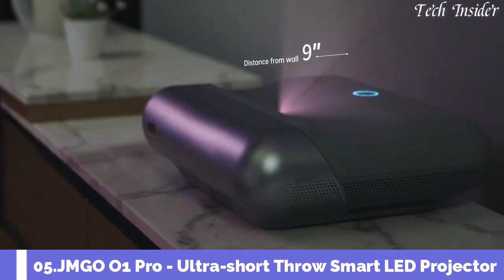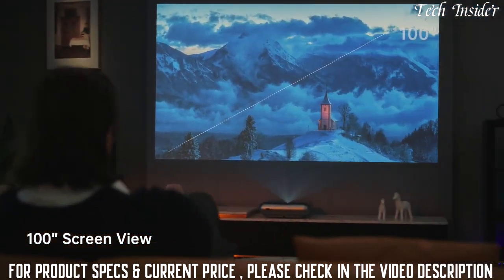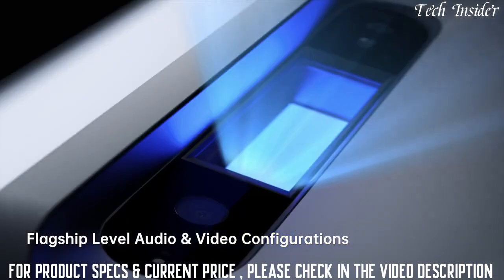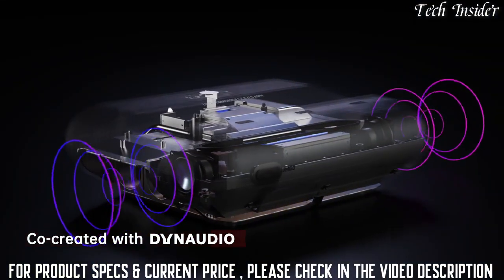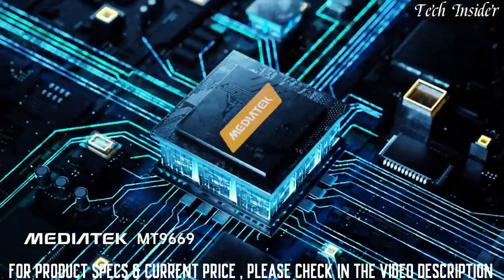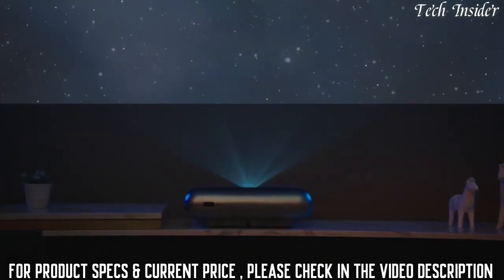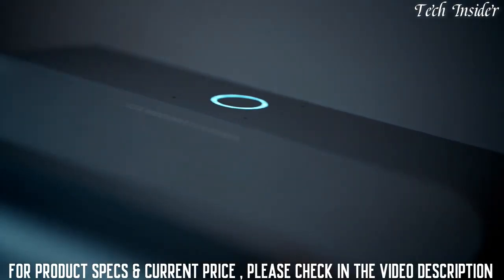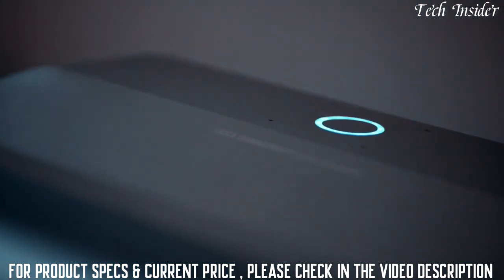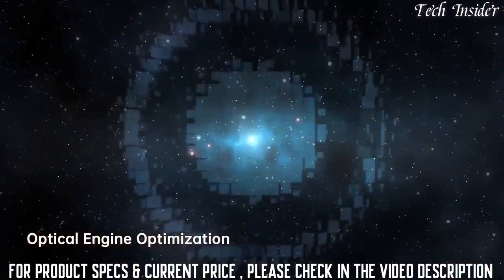Get an incredible large screen of up to 100 inches. The JMGO O1 Pro is co-engineered with Leica, co-created with Dynaudio for superior sound, and is built around an industry-leading processing chip. The O1 Pro achieves its crystal-clear image by collaborating with Leica in the development and optimization of the optical engine design.